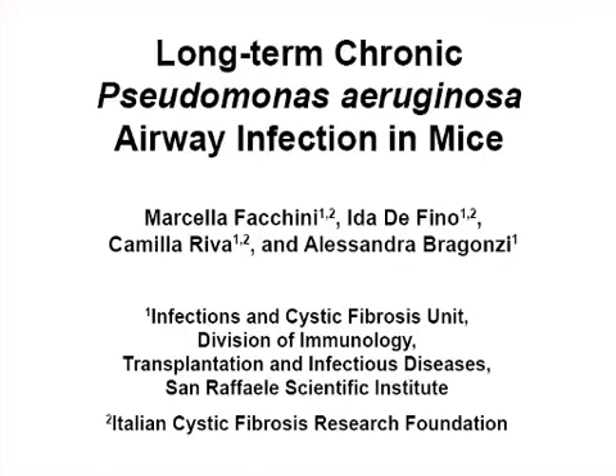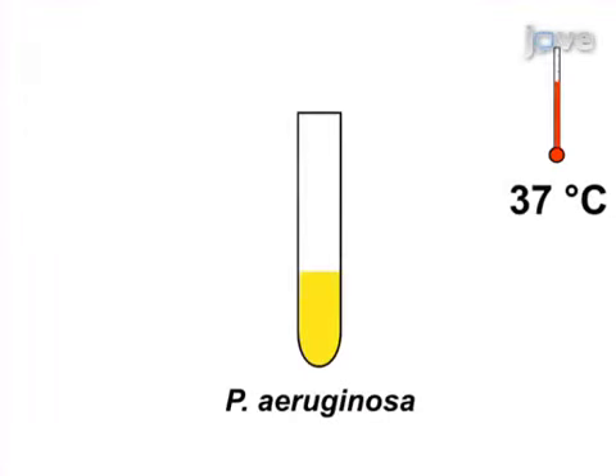The overall goal of this procedure is to establish persistent long-term chronic Pseudomonas aeruginosa airway infection in mice. This is accomplished by first culturing the selected Pseudomonas aeruginosa bacterial strain.